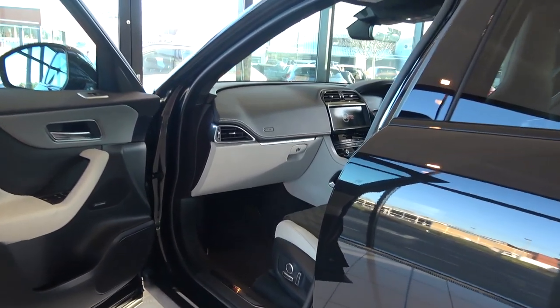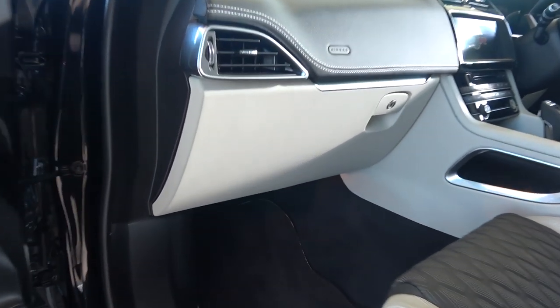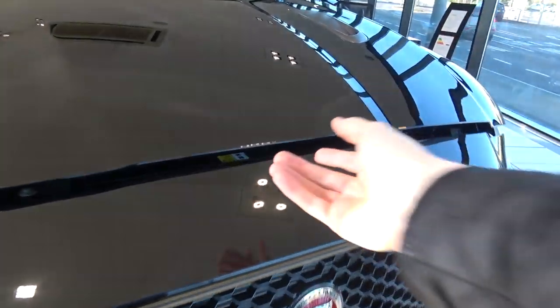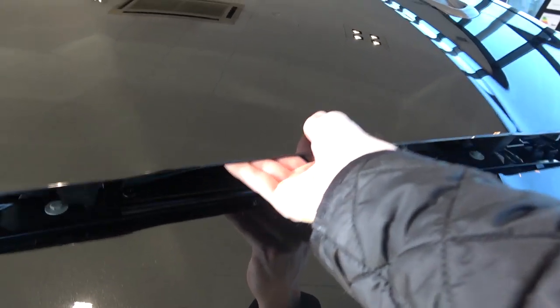We can now move to SVR's powertrain, but before we can view the engine, we first need to unlatch the bonnet. This can be done by a single pull of the latch to the left of the passenger's footwell. Then moving around to the front, a small catch must first be pushed to the left, before the bonnet can be lifted up and self-supported on two struts.